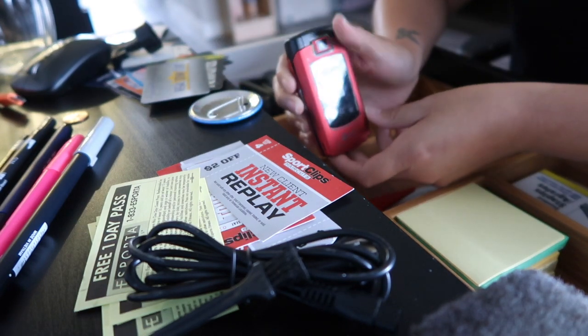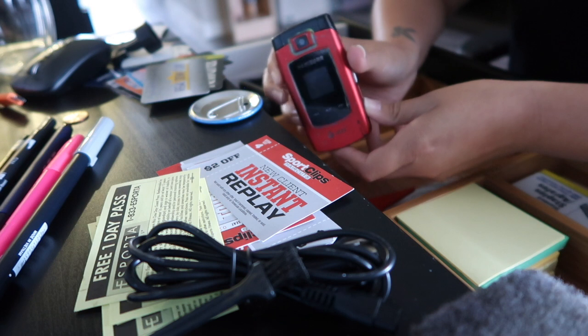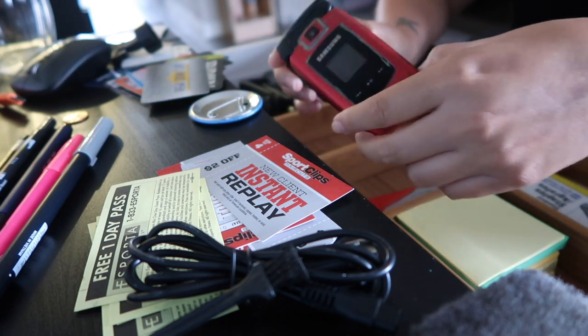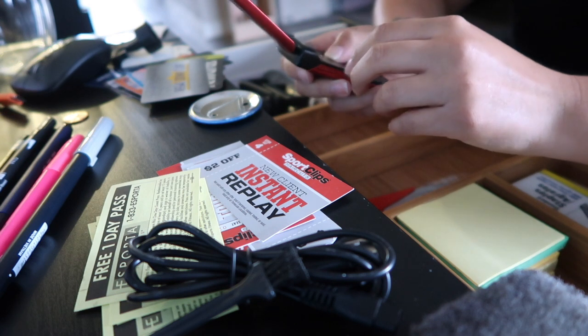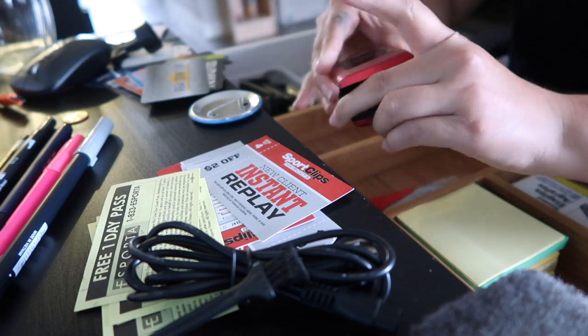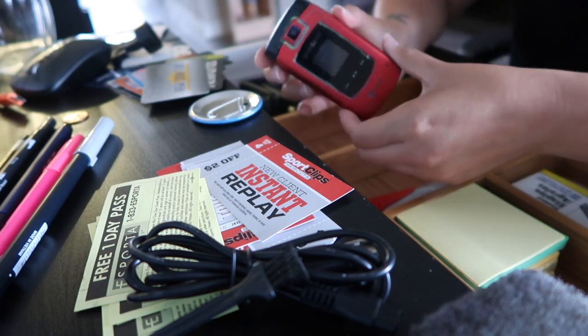I found this old flip phone the other day when I was decluttering at my parents' house. I wanted to show you guys that this was an old phone of mine back in the day — it's just so crazy how phones used to look before iPhones and everything.